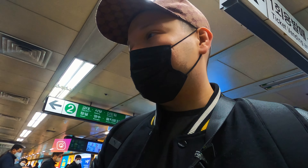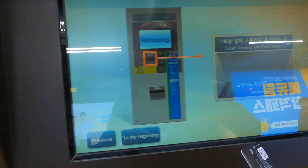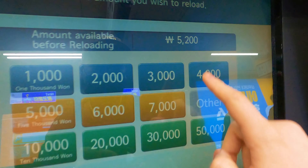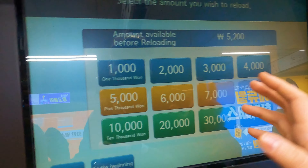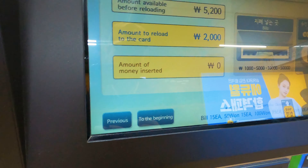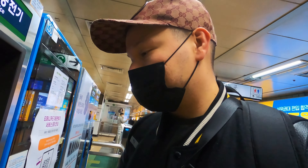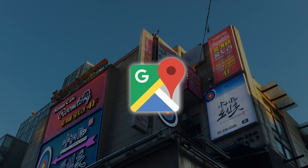You can also use it to pay in supermarkets and taxis as well. I'm just going to reload mine now — you choose the language, place your card, then choose how much you want to put in. I got 5,200 won but I'm just going to add 2,000 more just in case. It's very important to know that you need to bring some cash with you when reloading the card.